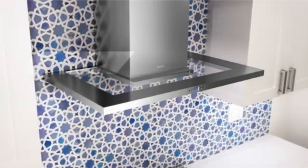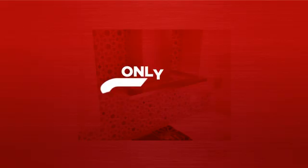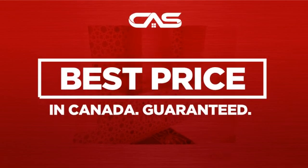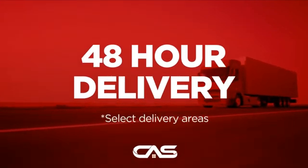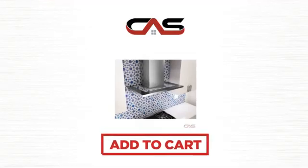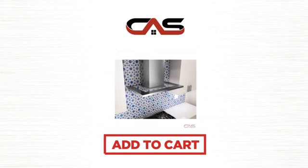Backed with a full manufacturer warranty. And only at Canadian Appliance Source, you get this ventilation system at the best price in Canada. Plus, it can be delivered within 48 hours. Order online or get it at one of our showrooms in Canada. Click to order now or check out our hot deals at Canadian Appliance Source.